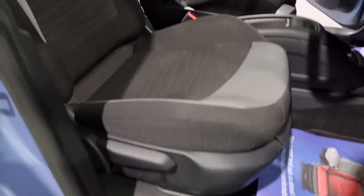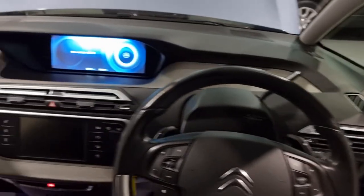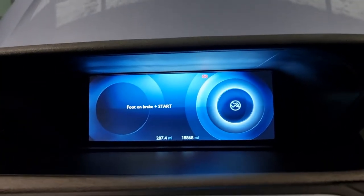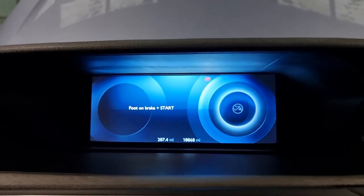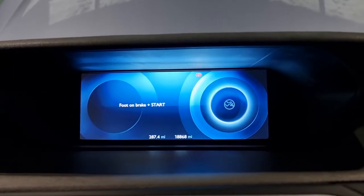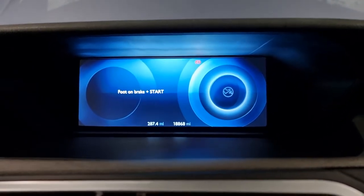The front seats follow suit to the rear — lovely styling, super clean, and height adjustable. There are also little storage pockets underneath the seats. The dashboard has a very modern styling and a lovely feel. Up here is a 12-inch display screen which shows all of your trip computers, mileage — currently 18,868 miles — and fuel level as well.